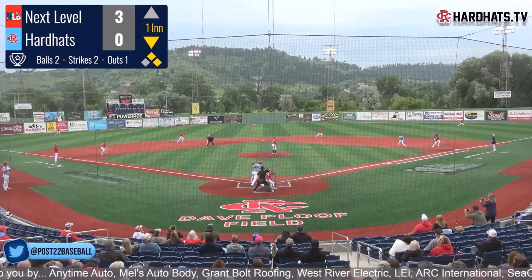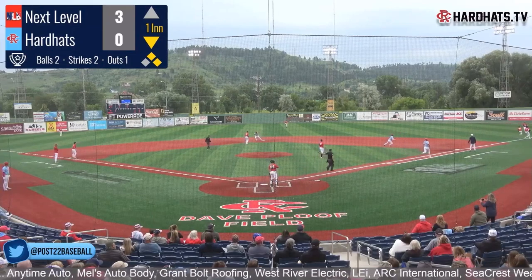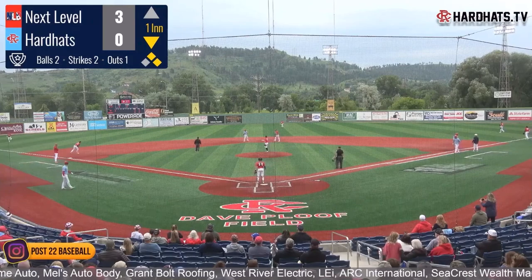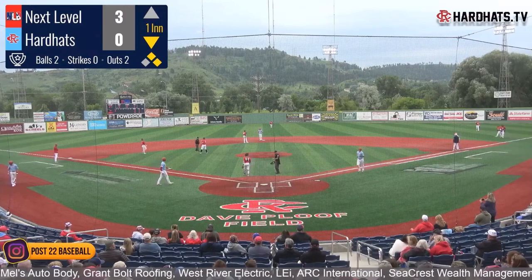2-2 now. Nelson delivers — it's popped up into shallow right. Meacham after it, he is called off of it. DeBenedetto gets it and they throw to third — good throw, runners will stay. Out number two recorded on the fly out to DeBenedetto.